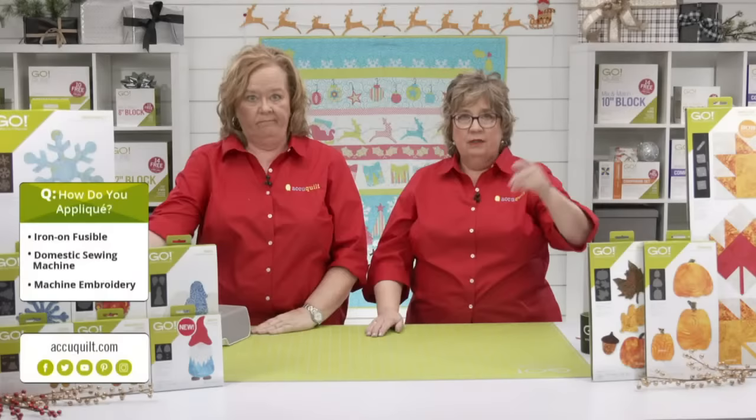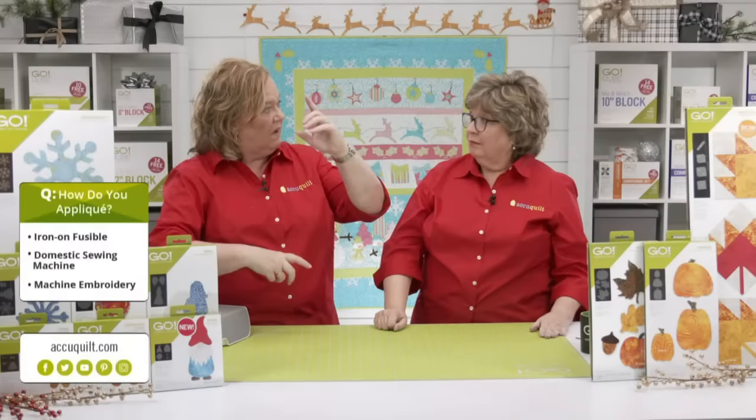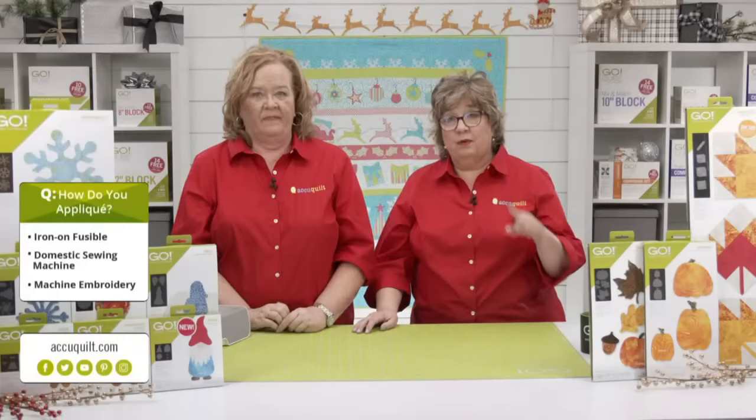We've been showing you tons of appliqué today, and we want to know — how do you appliqué? Do you iron on fusible and be done? Do you use your domestic sewing machine with a straight line or decorative stitch? Or do you use an embroidery machine? If you're watching via the registration link, click on the vote box, and if you're watching via Facebook or YouTube, let us know in the comments. Voting is officially open!